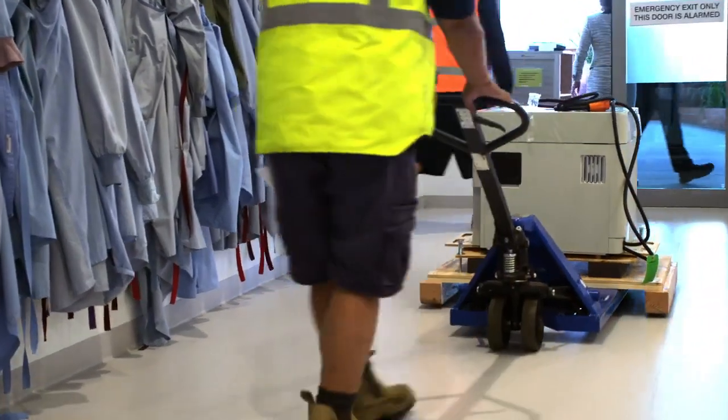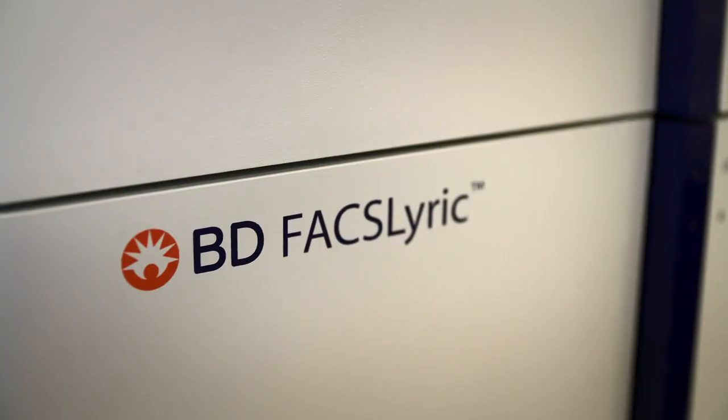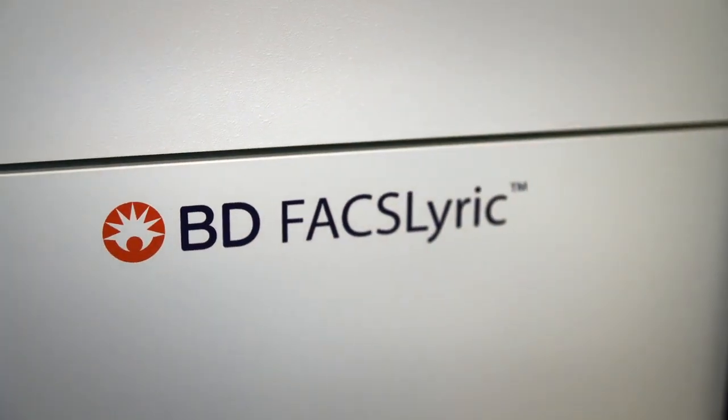When the FACSLyrics arrived, the first thing we did is we ran them in parallel against the FACSCantos that we were currently using in the laboratory. We did this for all of the tests individually, but we started with the highest throughput tests first, so things like the HLAs.